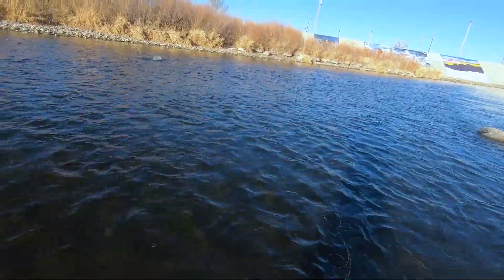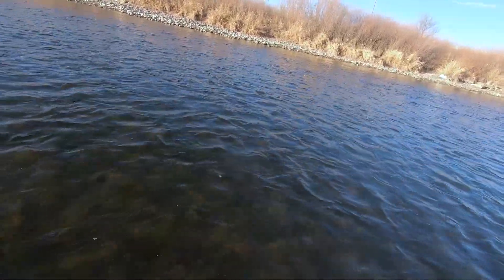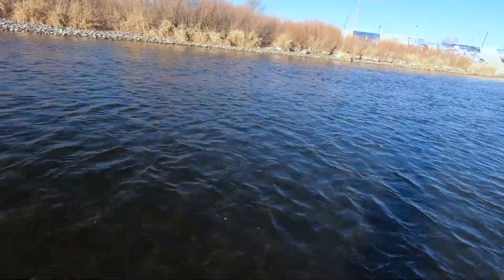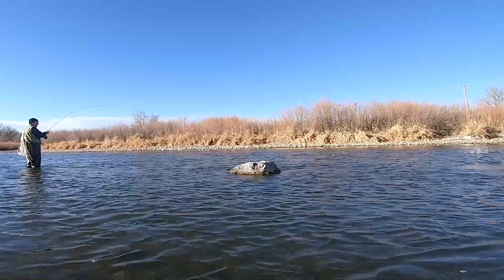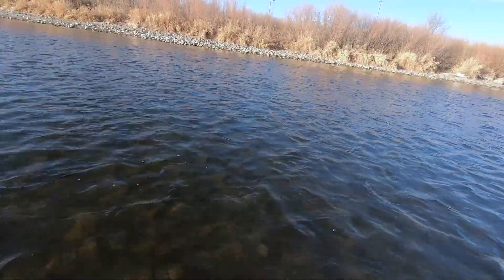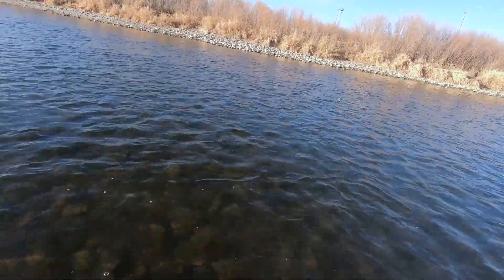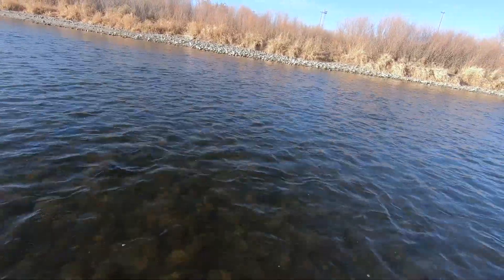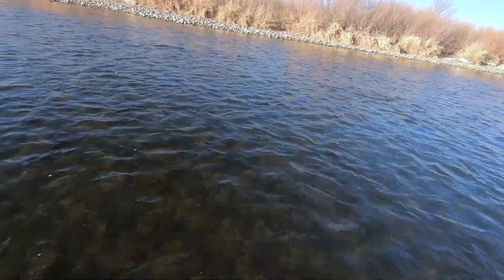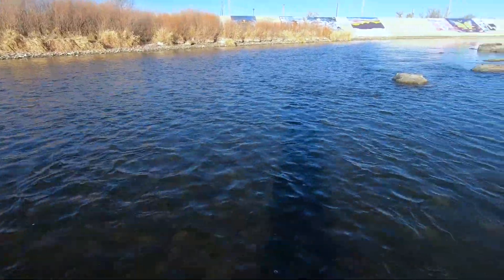There we go — now we got a good one, guys. We got a good one on there. Nice fish. Yeah, we got a nice one on here. Sorry, the camera shut off for some reason. This is a nice fish here — looks like the fish of the day, I'd say. And the last one of the day. Nice fish.